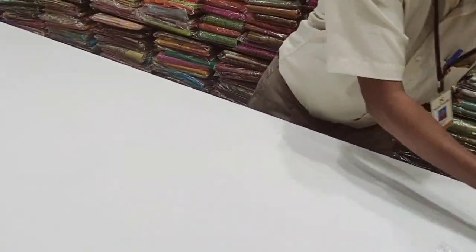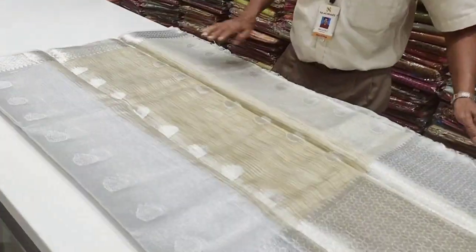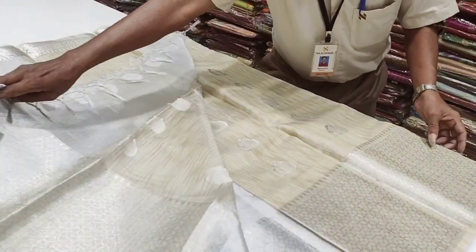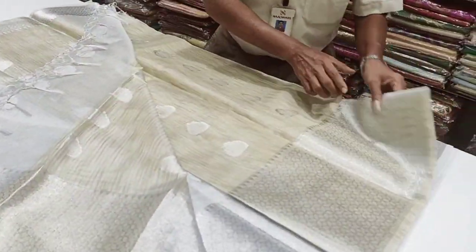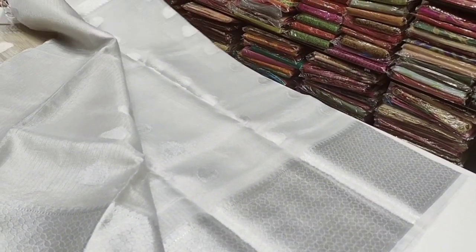This is a gold and silver pattern. If you want to see the brand, you will have a little bit of color. It has a blouse with a pattern. You can see the silver pattern at the bottom. This is Natchiya's — this is the brand new saree.